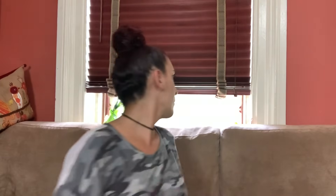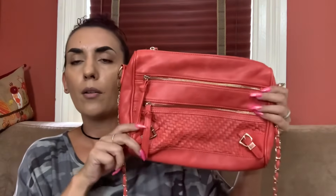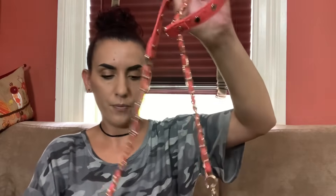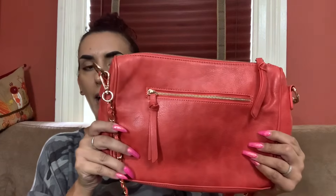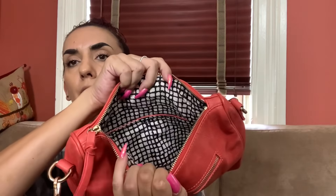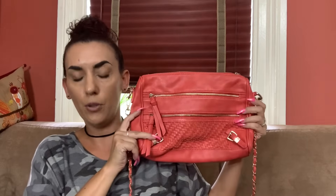Next we have a salmon-pink colored crossbody with gold tone hardware — a chain and studs strap. There's a back pocket and two functioning front pockets that zipper. Zipper closure. This is in really nice condition, though it's not branded. Really cute color. Dropping to $15.